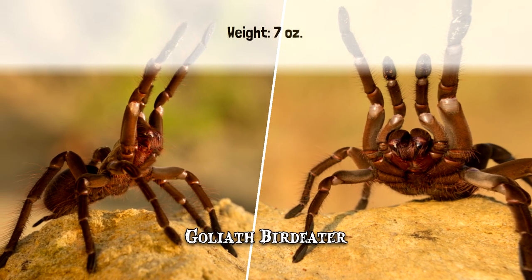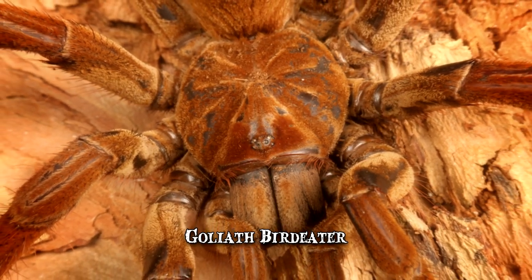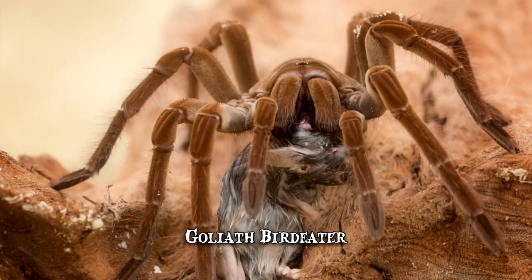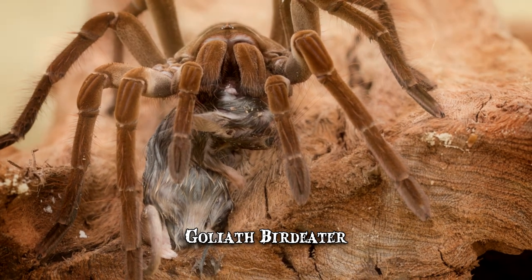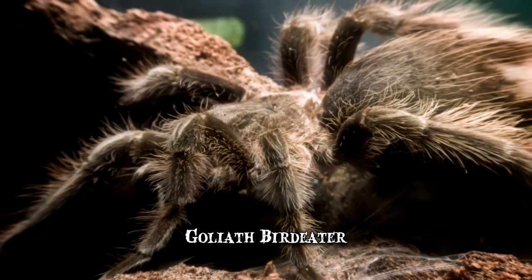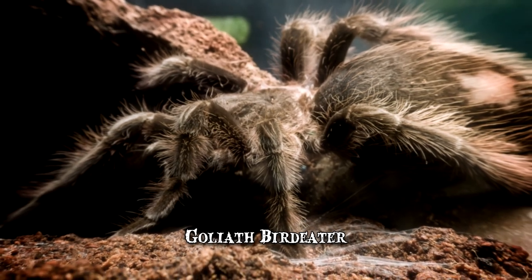Despite being called Bird Eater, this arachnid rarely preys on birds. Instead, the spider prefers to use its size to overpower various insects and terrestrial vertebrates. The prey animal is dragged to the Goliath Bird Eater's burrow, where the spider liquefies its insides and proceeds to suck it dry. The tarantula's fangs are large enough to puncture human skin, but the venom is generally harmless and the pain of a bite is reportedly comparable to a wasp sting.